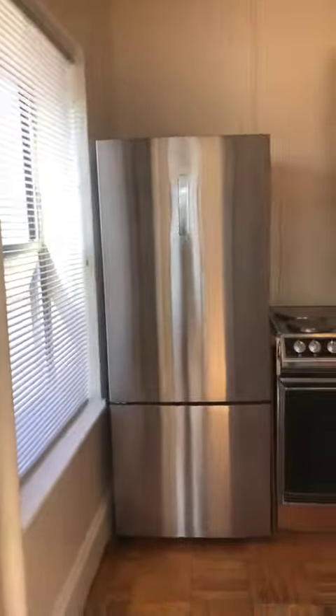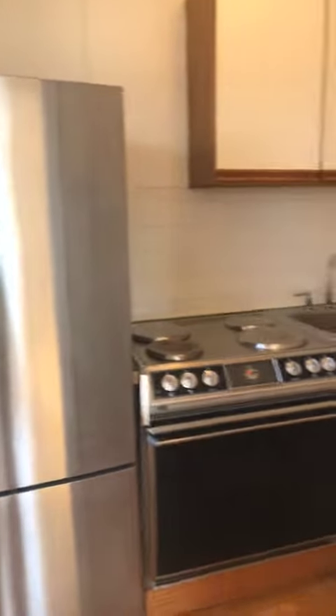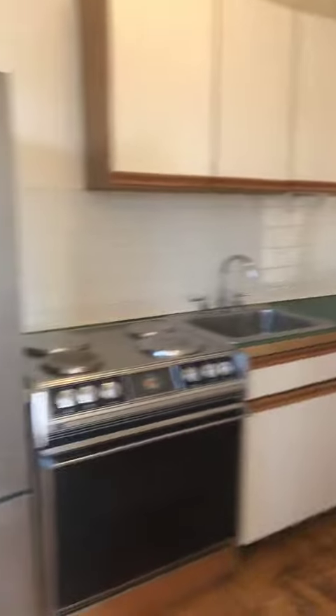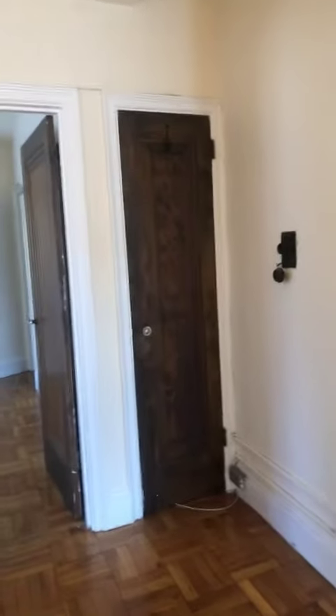And then as you come through here, here is the kitchen — a bit more light here. You work your way through the kitchen and again this is your front door. You have a little linen closet right here.